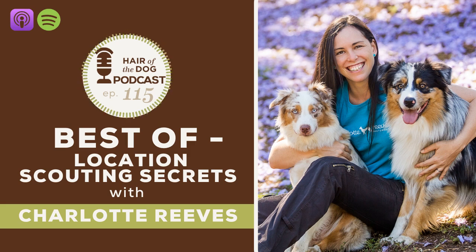Hey everybody. Nicole here from Hair of the Dog, and I am here with the one and only Charlotte Reeves from Charlotte Reeves Photography and Learn Pet Photography, down in Brisbane, Australia. Thanks for joining us today. Charlotte says she's awesomely happy to be here.